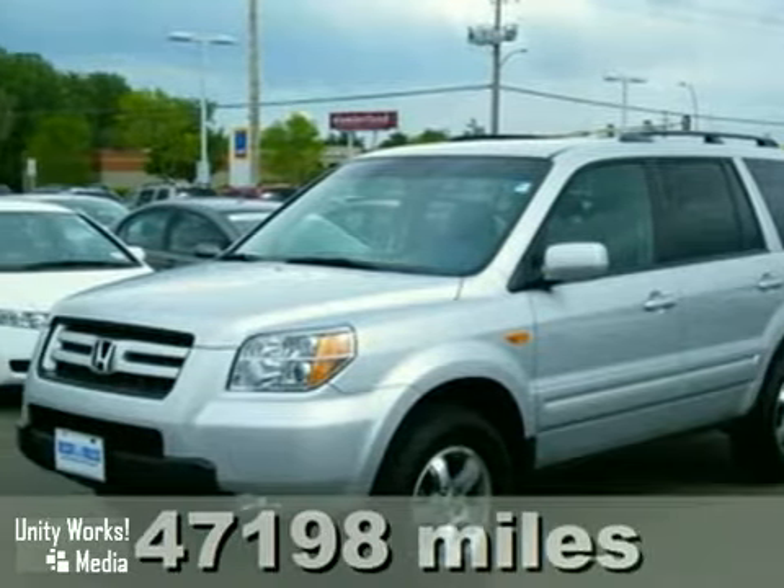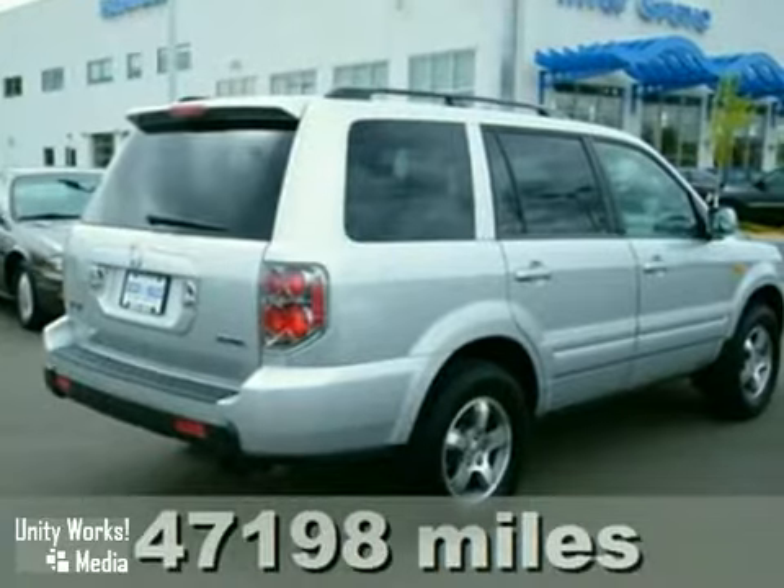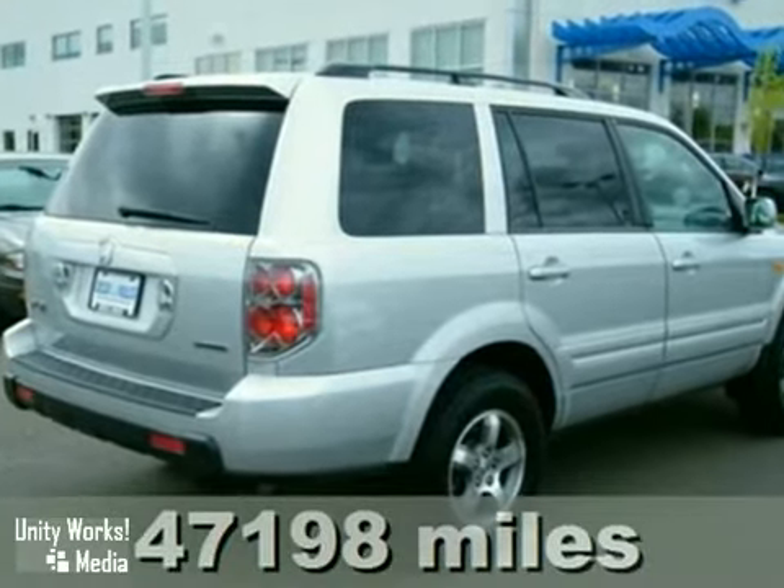Here's a 2007 Honda Pilot. It features keyless entry, power windows, locks and mirrors, and a CD player.